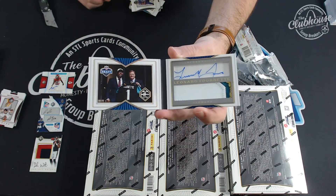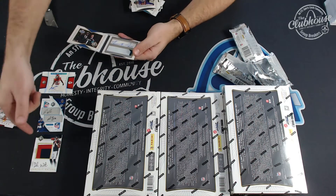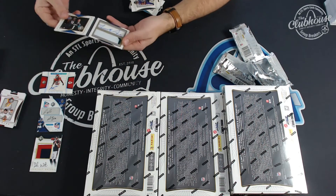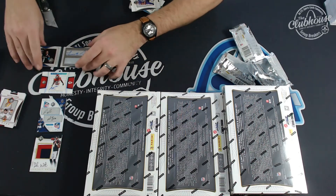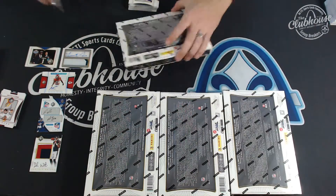I mean, this is crazy. Kamara RPA already, Deshaun Watson Jumbo RPA, dual shield dual auto 101, Marcus Peters 1/1, and a Fournette book. This is seriously bonkers.